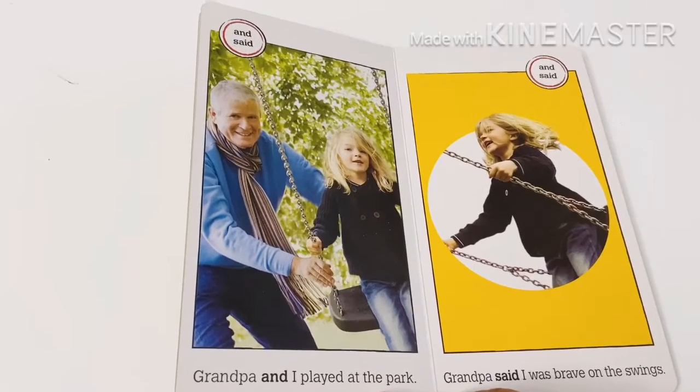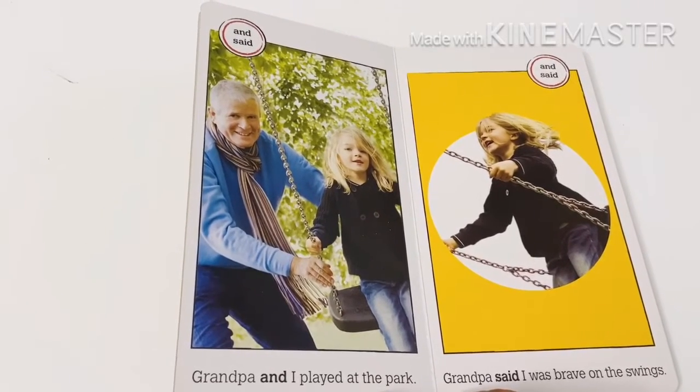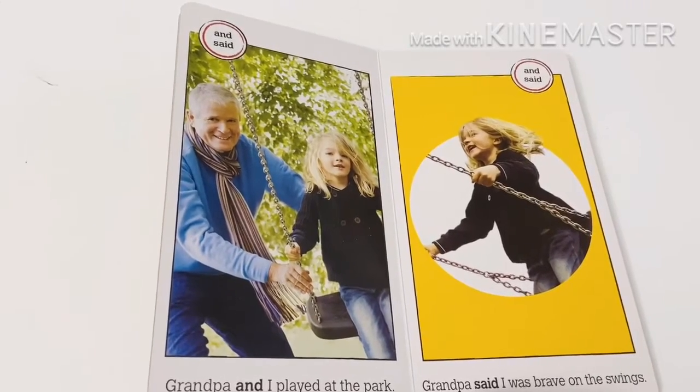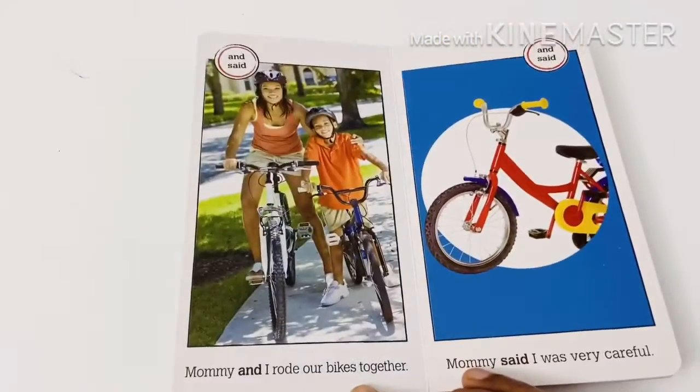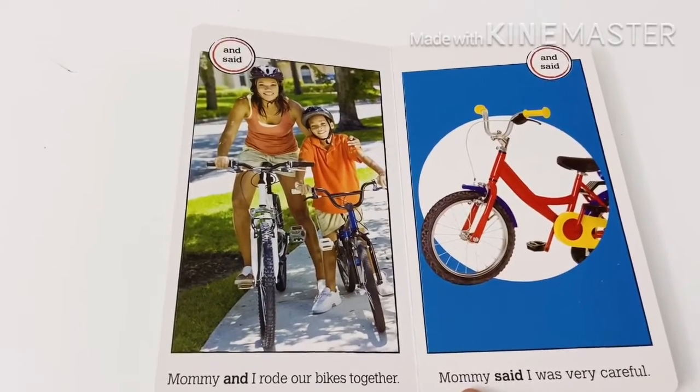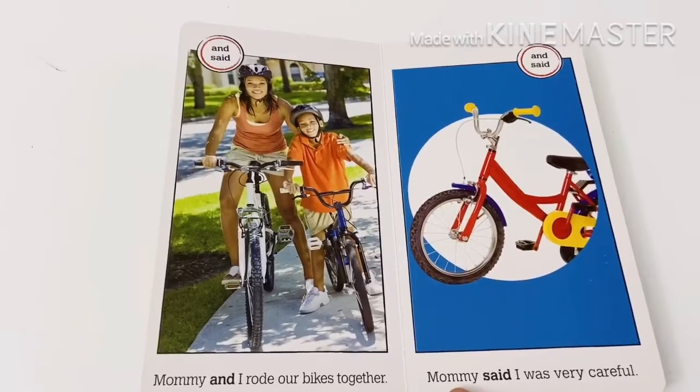Grandpa and I played at the park. Grandpa said I was brave on the swings. Mommy and I rode our bikes together. Mommy said I was very careful.